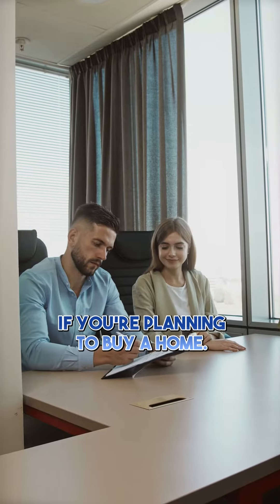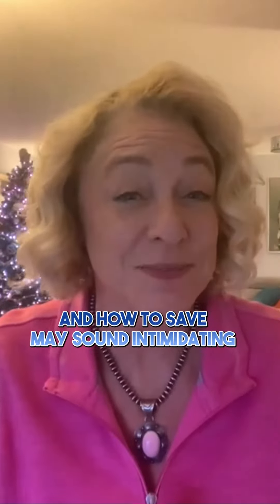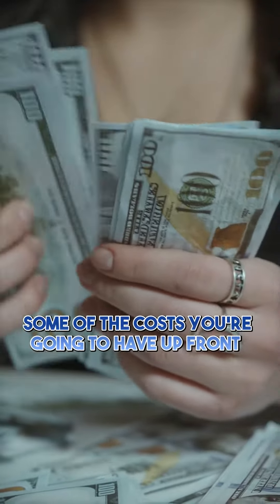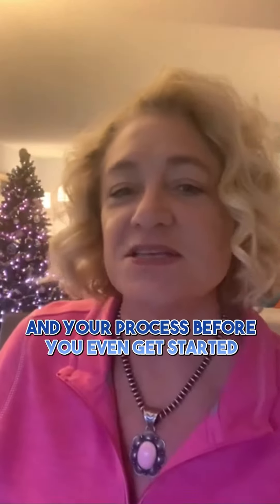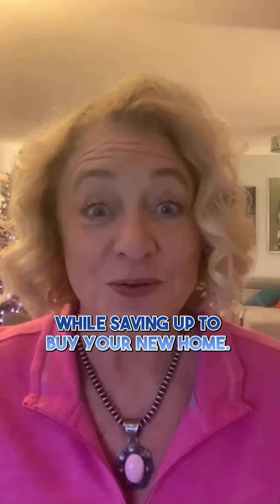How much money do you need to buy a house? If you're planning to buy a home, knowing what to budget for and how to save may sound intimidating, but it doesn't have to be. You want to make sure you understand some of the costs you're going to have up front, and we can help you set up a plan and take a strategic look at your budget and your process before you even get started. Here are just a few things that you should be thinking about while saving up to buy your new home.